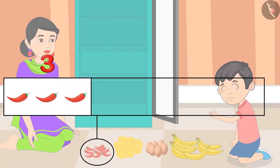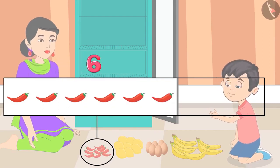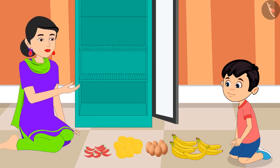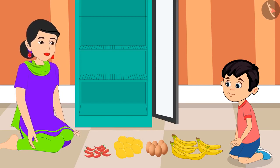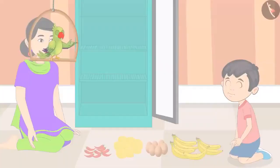1, 2, 3, 4, 5, 6, 7, 8 and 9. These are 9 chilies. Very good, Chotu. You counted all the items correctly. Come on, now let's keep all these inside the refrigerator. So, children, did you also count the number of these items properly like Chotu?